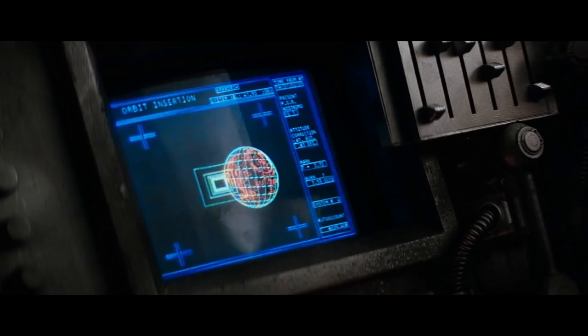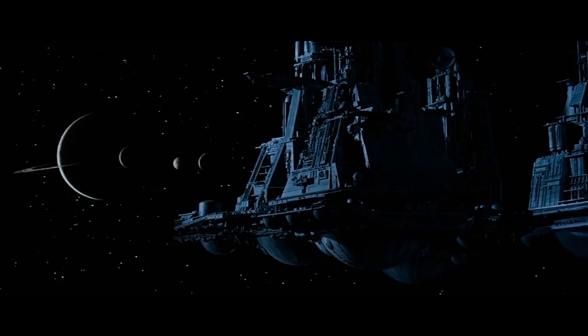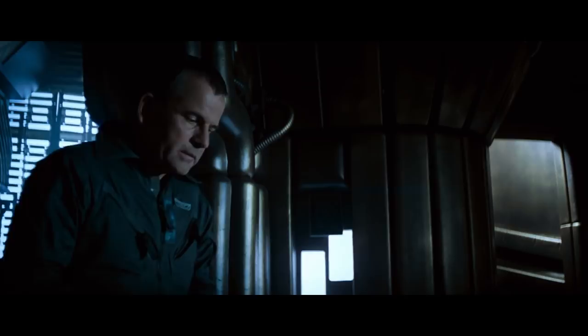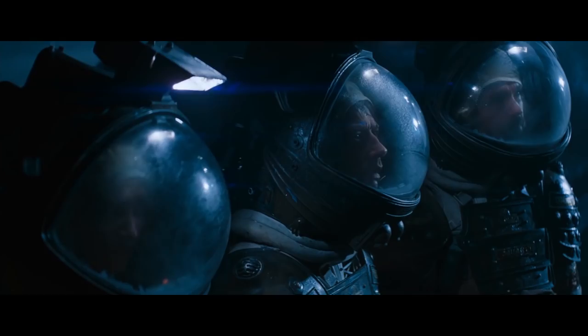I love how silent and ominous the Zeta Reticuli system looks as the ship approaches. I love this creepy little running on the spot thing Ash does — a first clue that something isn't quite right with him. I love those first glimpses of the derelict and how out of place it looks in this barren, primordial landscape.